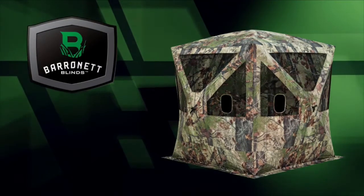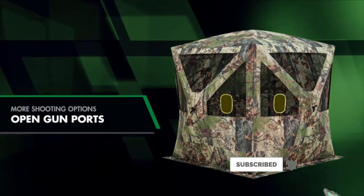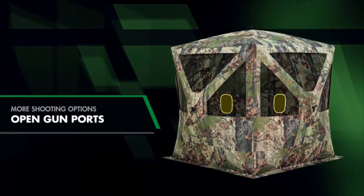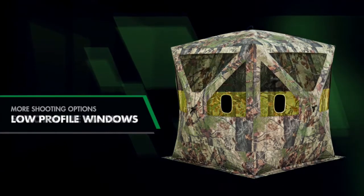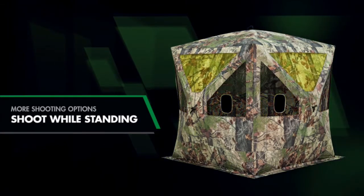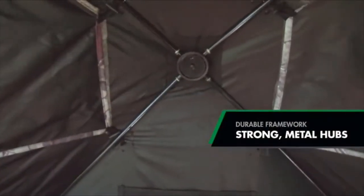Whether you are gun hunting, archery hunting, or filming a hunt with a camera, the Big Cat offers the window options to get the shot. Low-profile windows provide the ability to shoot game up close or downhill, while the 80-inch height allows hunters to stretch out their legs and shoot while standing.